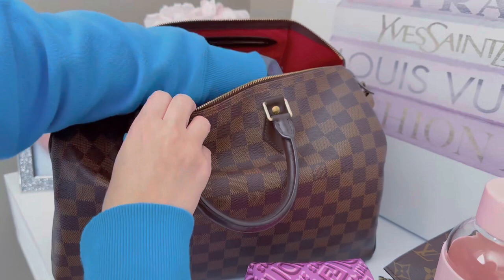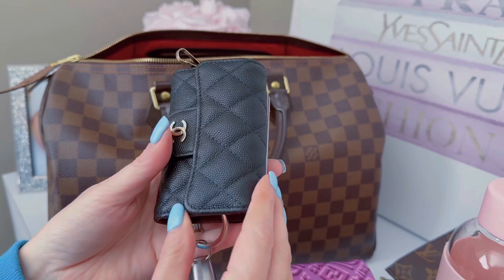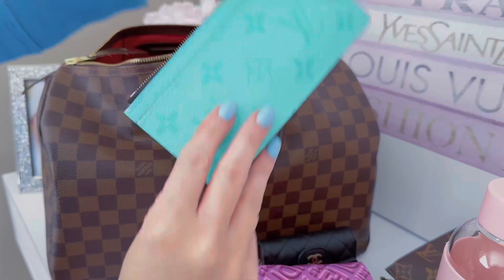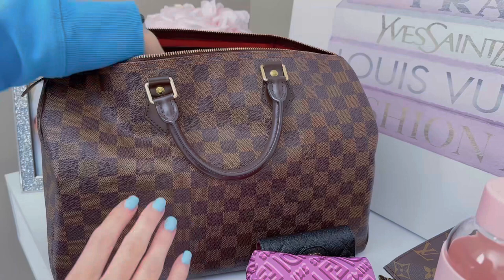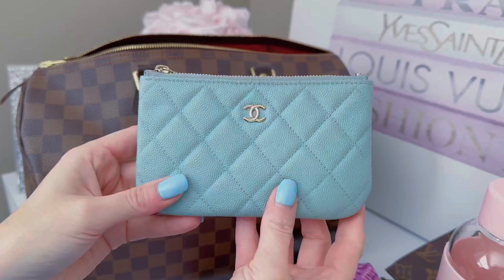Then I have my Chanel flap key holder where I keep my fob, ID, and major credit cards — a great little item. I also have a Louis Vuitton wallet from the men's collection in Miami green — I couldn't resist the color. It has a pocket, a big pocket, and a zip compartment for cash. And of course there's my Chanel small cosmetic pouch where I keep cash.